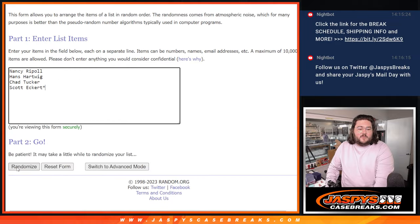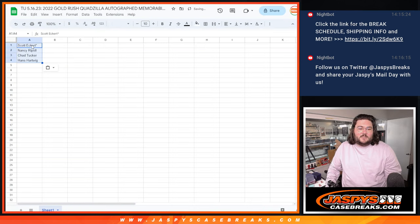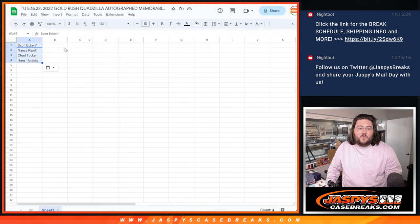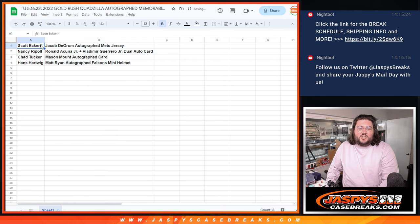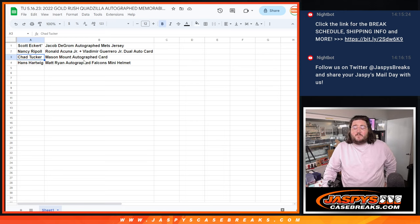Good luck, thanks again y'all. One, two, three, four, five, and six — sixth and final time. Scott with the last spot, mojo up top down to Hans, and six times for the hits, good luck. One, two, three, four, five, and six. So Scott gets the Jacob deGrom autograph Mets jersey, Nancy gets the Acuña and Vladi dual auto, Chad with the Mason Mount auto card, and Hans with the Matt Ryan autograph Falcons mini helmet.